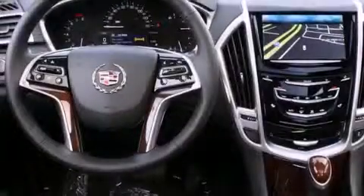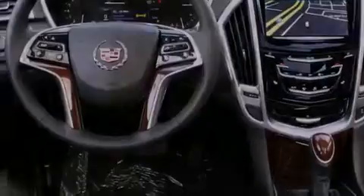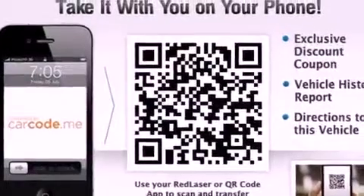Traction control and stability control systems, a rear-view camera, a remote start feature, and power-adjustable gas and brake pedals enable you to change their height and distance to fit your body, rather than you fitting to their positions.